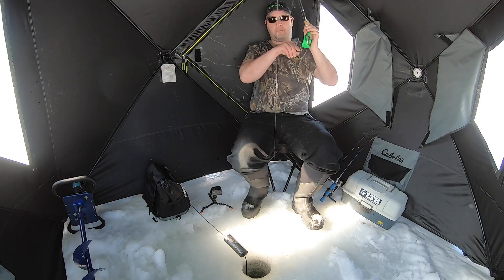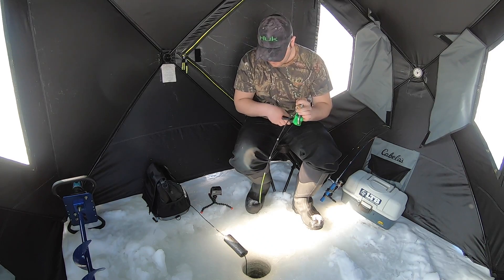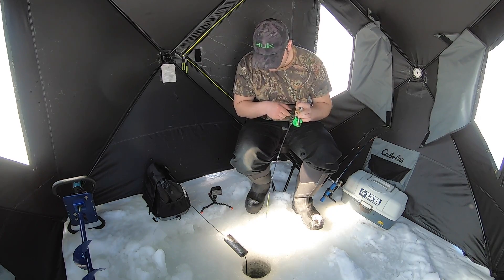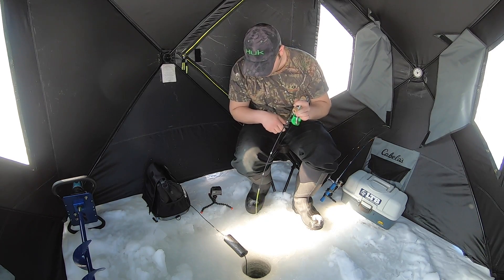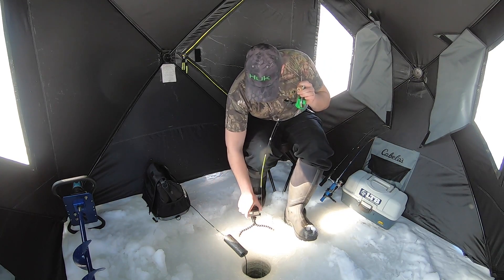There we go. Alright, we've got something decent on.